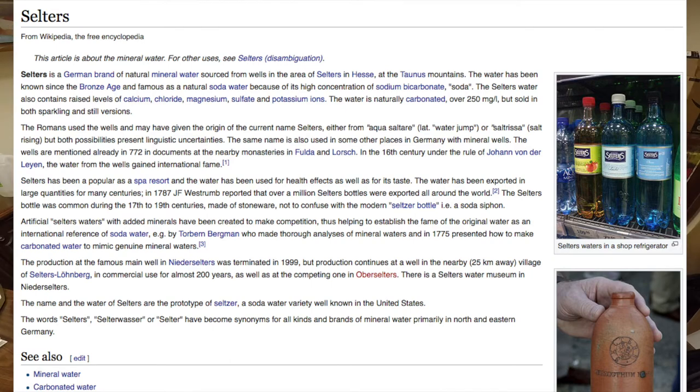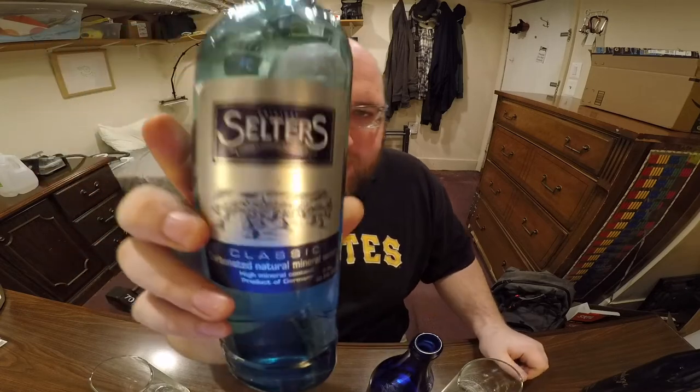I'm curious what the price of this is if you bought it in Germany — I wonder if the higher price is just because of shipping costs. This one has 62 milligrams of sodium and 9 milligrams of magnesium. The Selters dates back to 1789, and it might be even older because Wikipedia says J.F. Westrum reported selling a million bottles in 1789. I think this might even be where the word 'seltzer' came from — it's a similar looking word — maybe mistranslated between languages. Wikipedia even mentions there's a Selters museum.